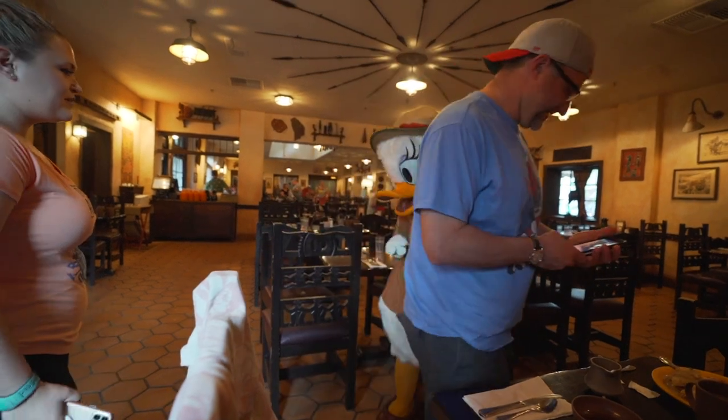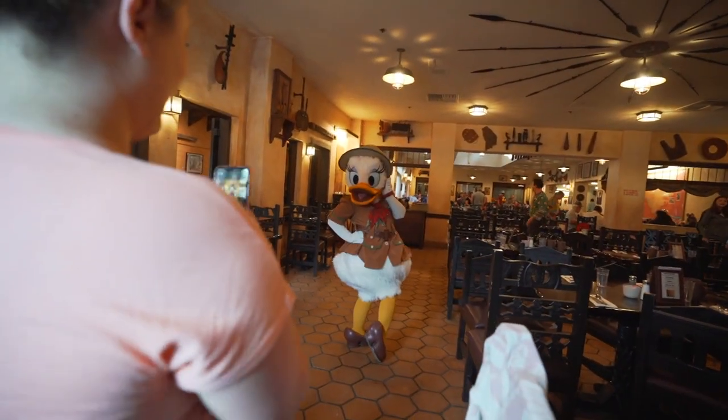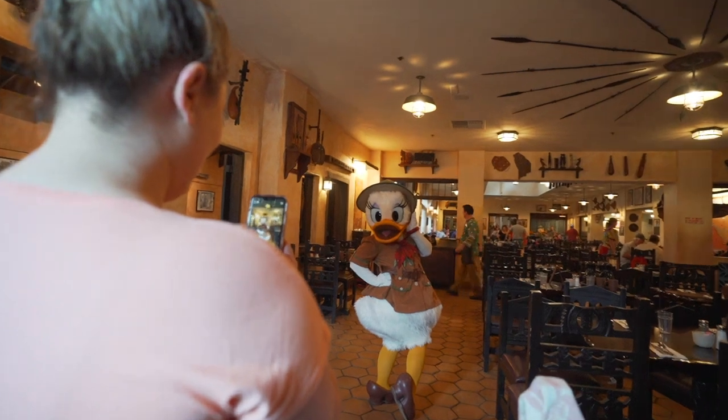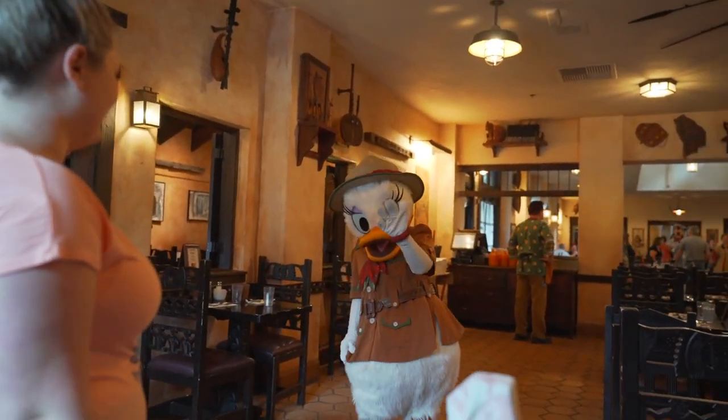Thanks Daisy! Can I get a picture of just you? Awesome. Perfect. Thanks Daisy. Bye!